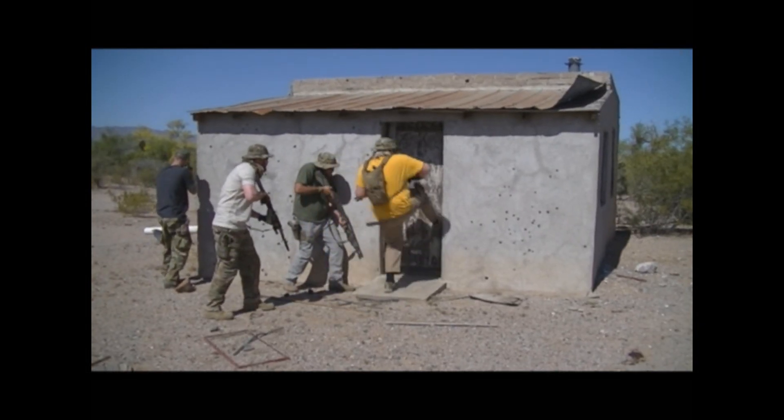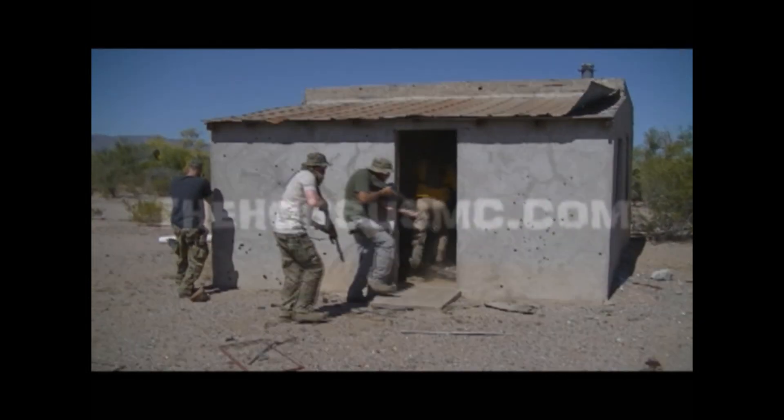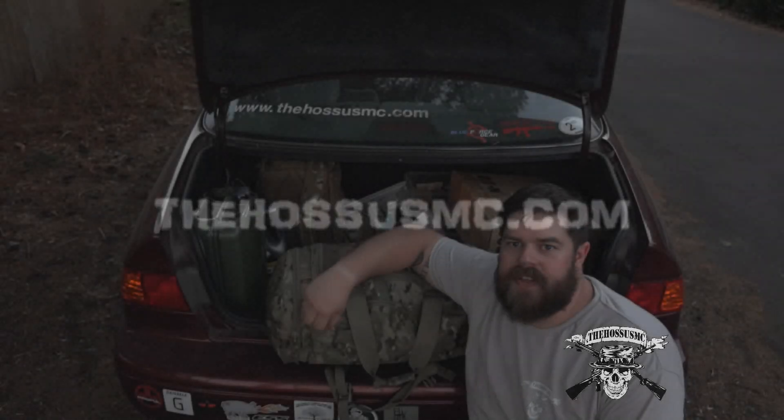Knock, knock, pink ponies, bitch! Hey guys, Haas here.